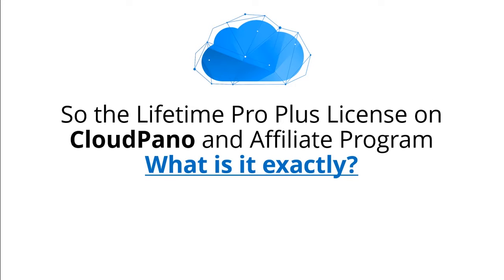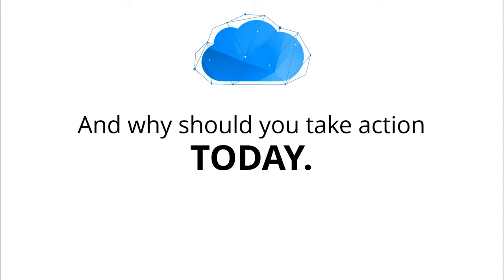So the Lifetime ProPlus license on CloudPano, and the affiliate program — what is it exactly, and why should you take action today?